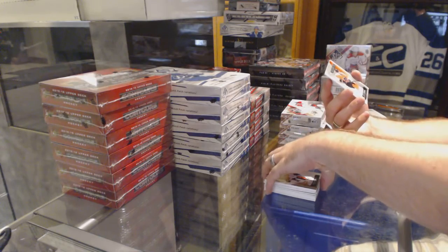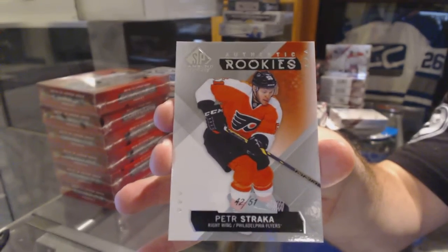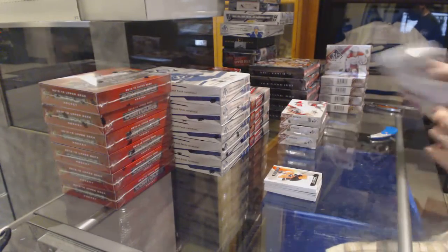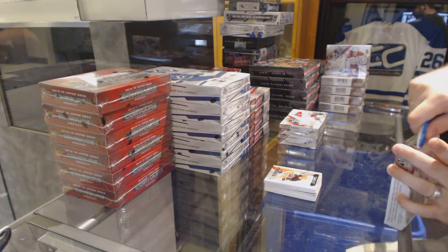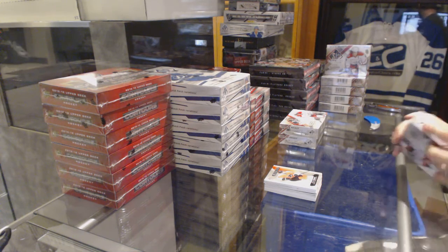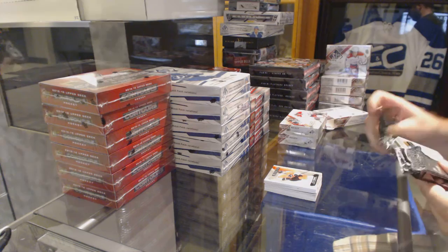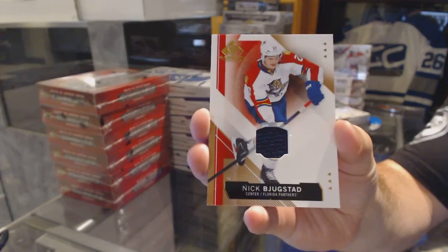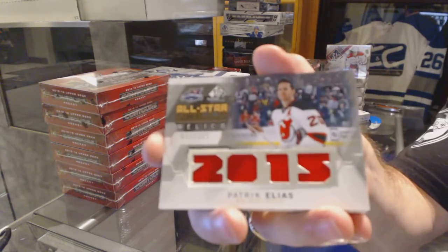And we've got a true rookie, number 51, for the Philadelphia Flyers — Peter Stracca. It wasn't too bad of a box. Now we've got box number 10 — whoever is responsible for number 10. We've got, for the Florida Panthers, Nick Pukestad. For the New Jersey Devils, number 125, Patrick Eliash.